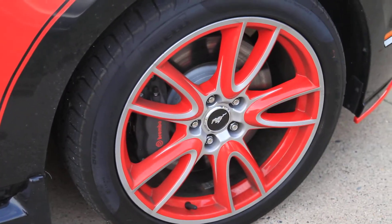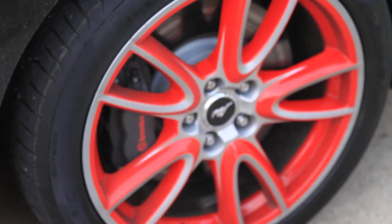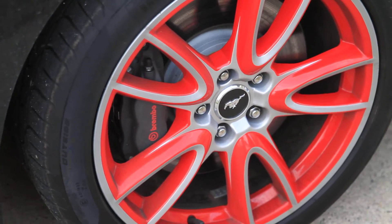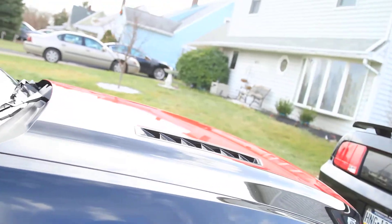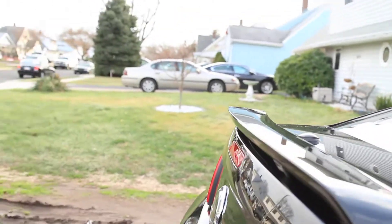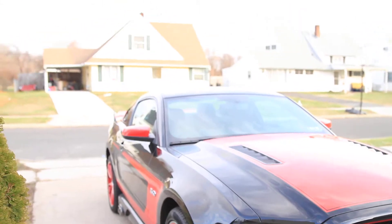The wheels really set the car off — unbelievable looking car. I'm hoping that we'll have these out for the car shows and whatnot. But there they are, the trio.